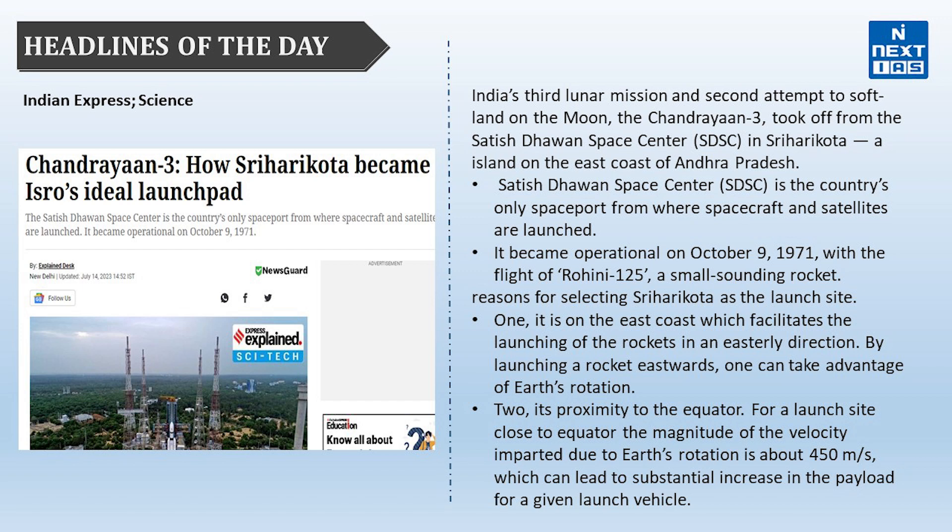This topic discusses why Sriharikota became ISRO's ideal launch pad. India's third lunar mission, Chandrayaan-3, took off from the Satish Dhawan Space Centre in Sriharikota — an island on the east coast of Andhra Pradesh. It became operational on October 9, 1971, with the flight of Rohini 125, a small sounding rocket.